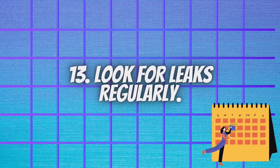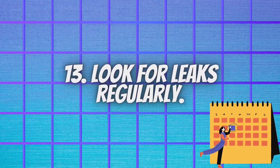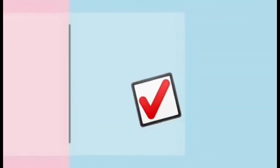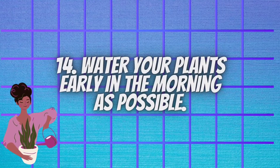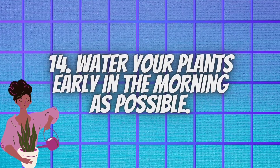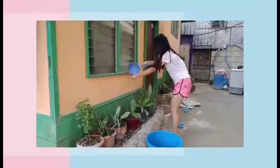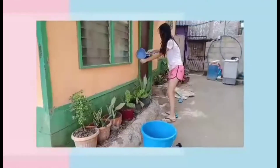Look for leaks regularly. Even a small leak can waste several gallons of water a day and can add up on your bill. Water your plants early in the morning if possible. The very best time to water plants is in the early morning while it is still cool, which will allow the water to run down to the soil and reach the roots without too much excess water lost to evaporation.